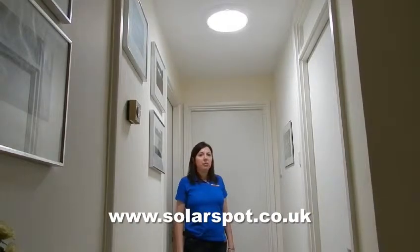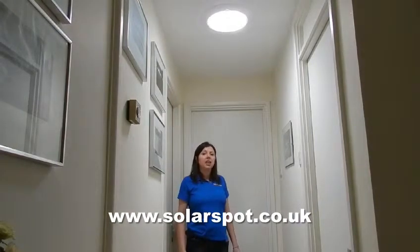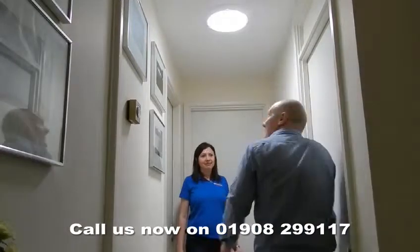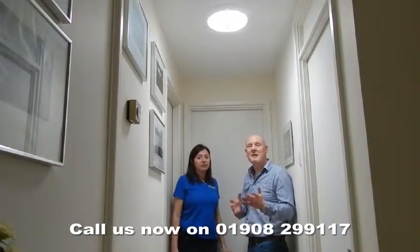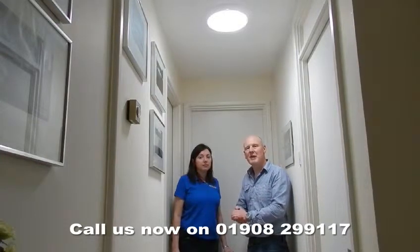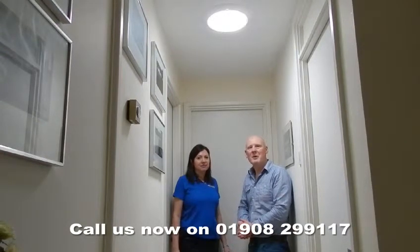As you can see, the SolarSpot 250mm system is lighting this space beautifully. Back off the roof. So if you've got darker windowless areas in your home and you need some daylight brought in, why not give us a call today and we can help you out.